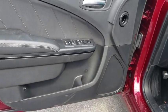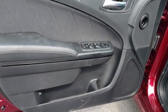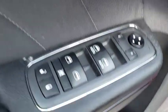Panic alarm, remote keyless entry, tachometer, power driver's seat, front reading lamps, front bucket seats, driver vanity mirror.